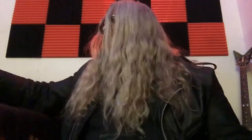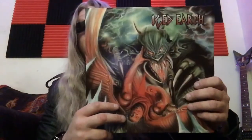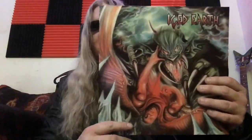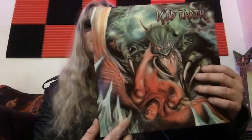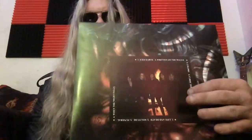Moving on, I also got a 2015 reissue from Century Media Records — the debut Iced Earth album with the original European album cover. I always wanted a version of this with this cover. It's not original, but it'll do — I love that cover. And here's the band photo right there.